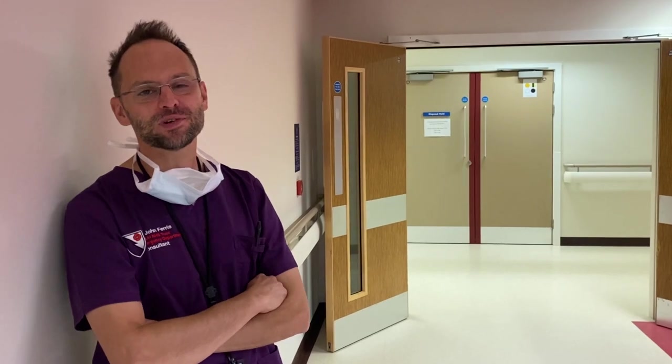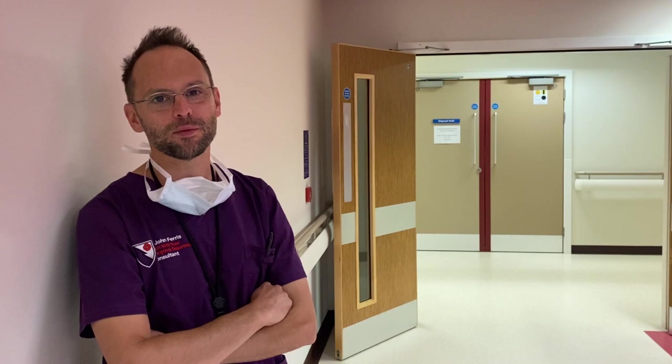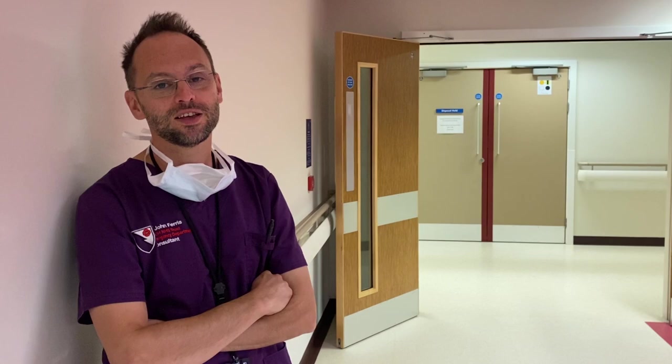Morning everybody, I'm John Ferris, one of the consultants with the Great North Air Ambulance, and today I'm in my other job as an A&E consultant at West Cumberland Hospital. Come with me and I'll show you what an average day looks like.